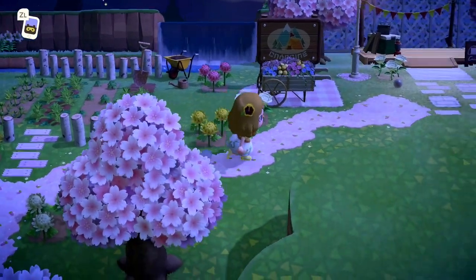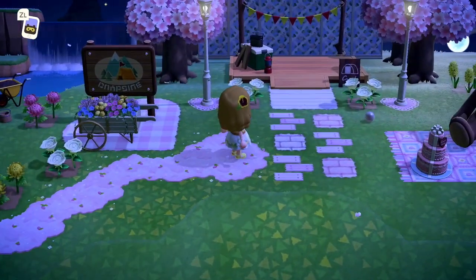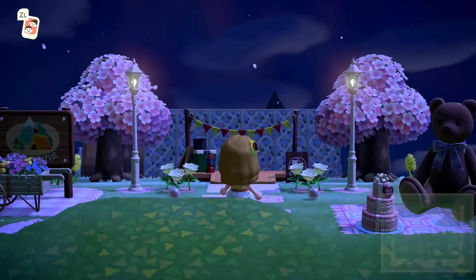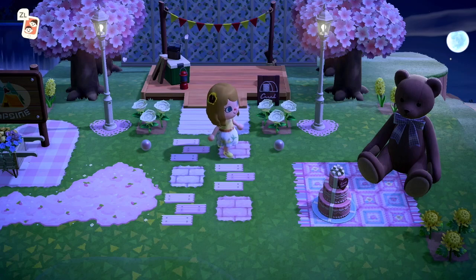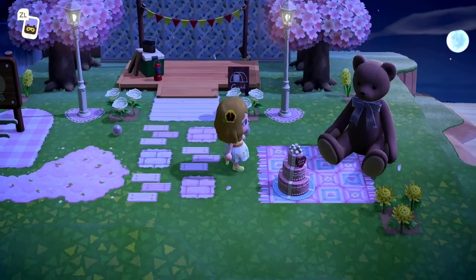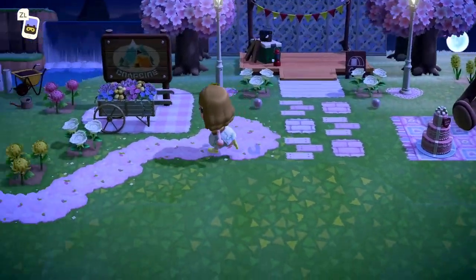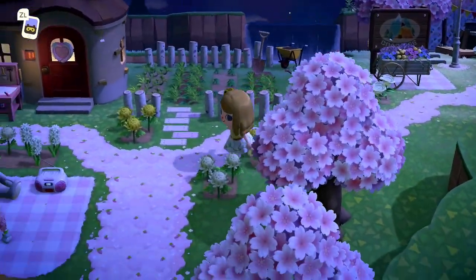Here's her cute little campground. Have you ever seen such a darling campground before? This is so, so cute. I love this custom path.